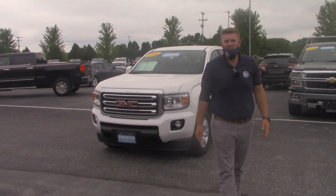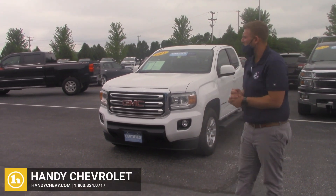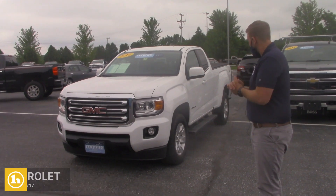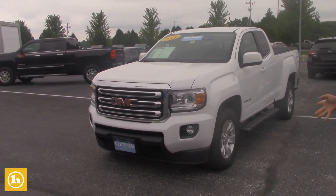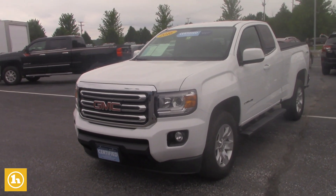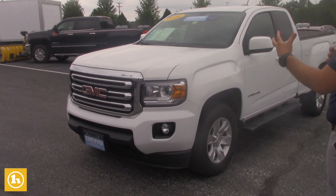Hey Steve, Brendan here at Handy Chevrolet again. I just sent you a video on the 2020 Colorado and you had emailed me back on this 2016 GMC Canyon. So I just wanted to send you another quick video on this truck so you get a look at both of them.